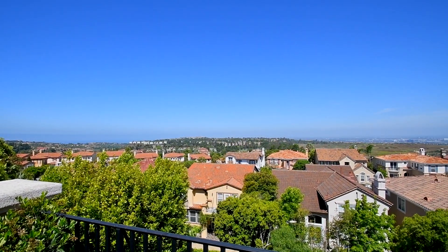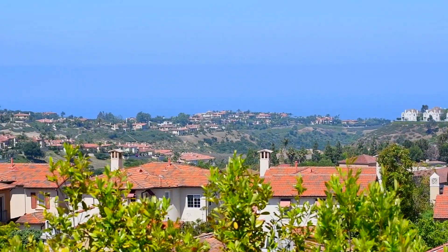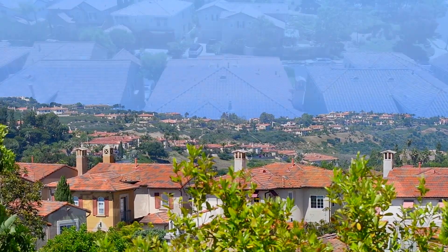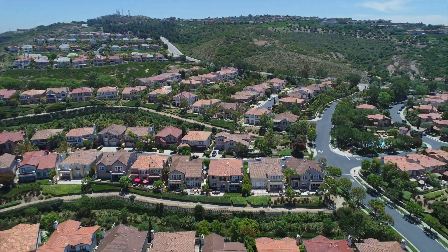The private, tranquil backyard features a stone patio, additional covered patio, and lush lawn and flowers, all set against the backdrop of shimmering ocean and city lights views.